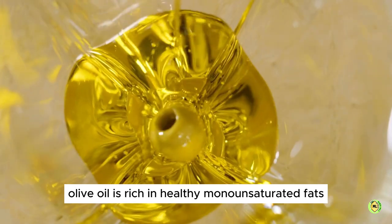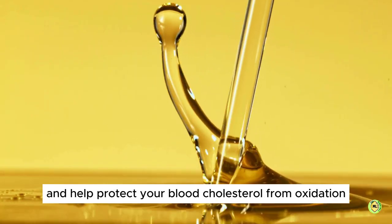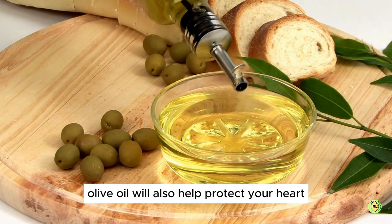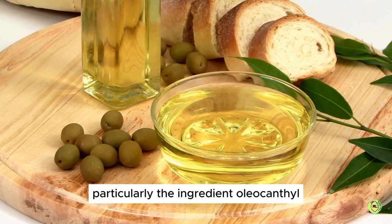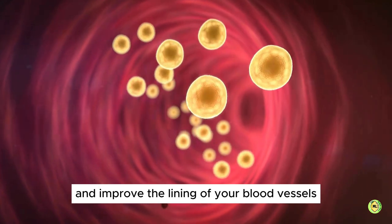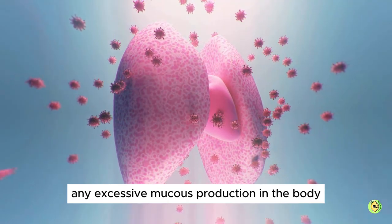Olive oil is rich in healthy monounsaturated fats. It contains large amounts of antioxidants and is known to help fight inflammation and protect your blood cholesterol from oxidation. Olive oil will also help protect your heart and cardiovascular system. Extra virgin olive oil will reduce inflammation throughout your body, particularly the ingredient oleocanthal, which is the powerhouse in olive oil. It will lower bad cholesterol, improve the lining of your blood vessels, and may help prevent excessive blood clotting, and inhibit any excessive mucus production in the body.